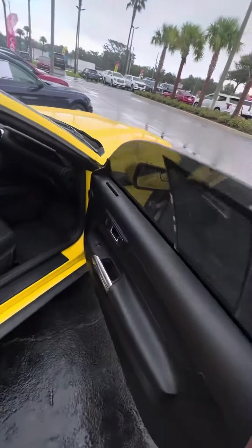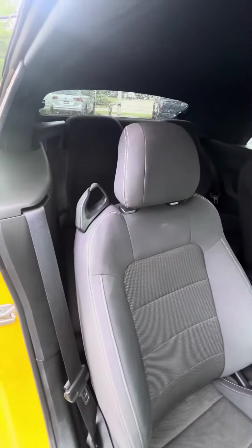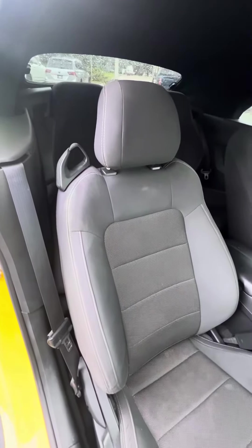Now we look inside this beautiful vehicle — power windows, power locks on the doors, all-weather mats. We look at the passenger seat that gets used second most, clothed interior with the gray extension.